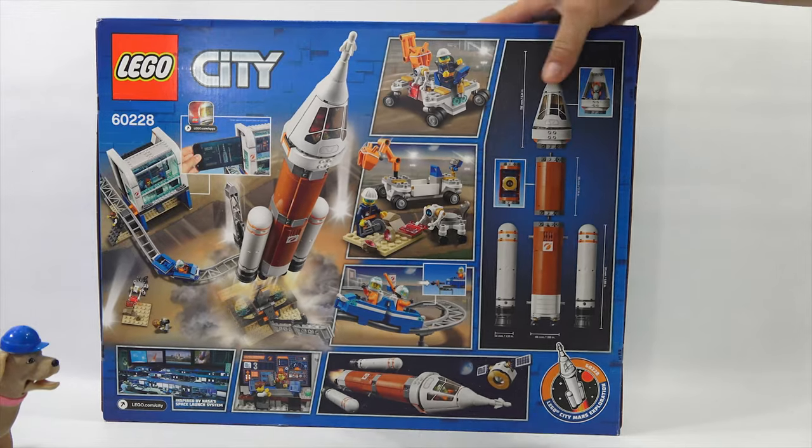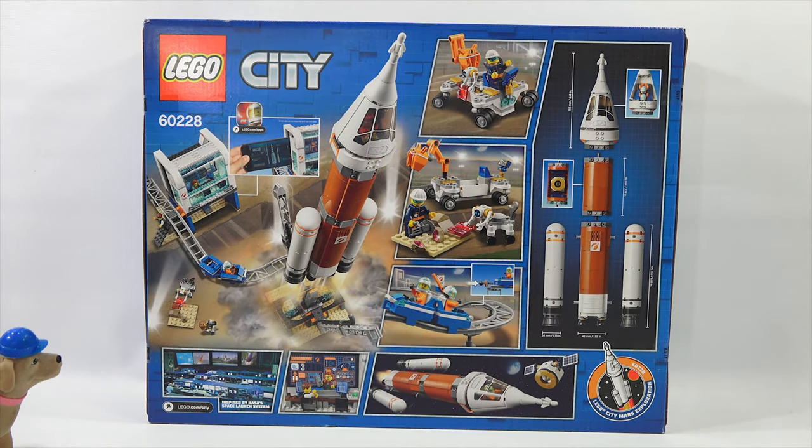We're talking deep space here — big box too. There's a lot going on. I'm mesmerized by all the cool pictures. It shows you how to build a city, and it even looks like you can use your phone as some type of screen on the left there. It says Lego.com apps — go check that out. And that is the Lego City set.